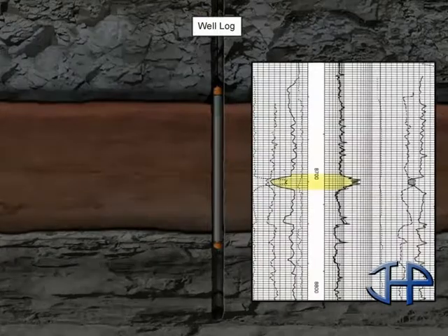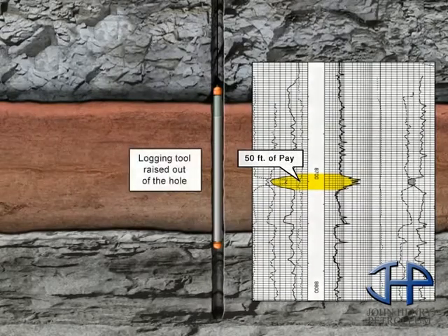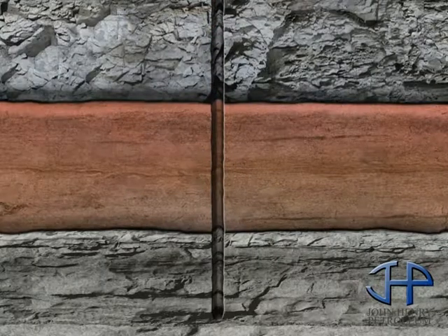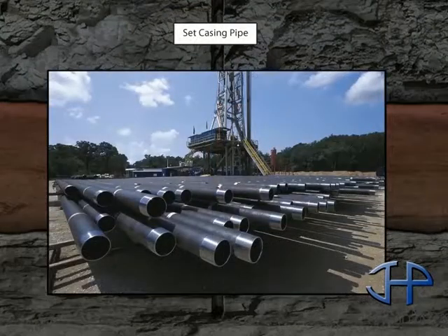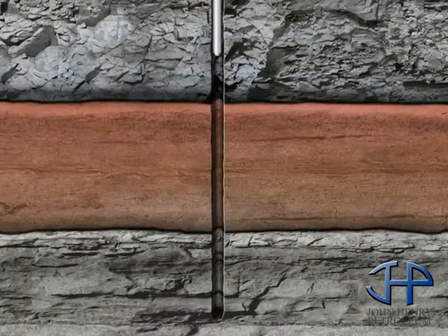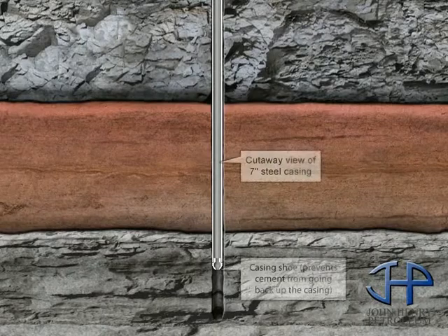If the well is designated as a producer, the crew inserts the pipe back into the hole to ensure that the hole is still intact and circulates mud through it again to test the casing. If everything tests positively, they remove the drill pipe and rack it. At this point, the crew inserts the last string of production casing that runs the entire length of the hole and cements the casing in the hole.